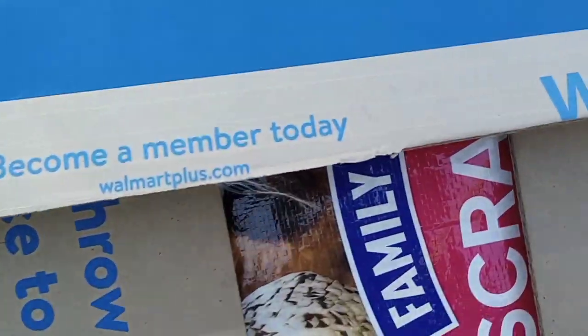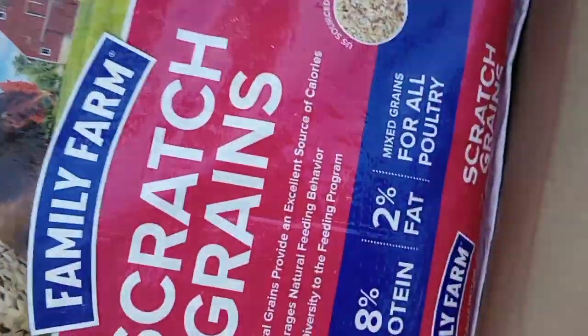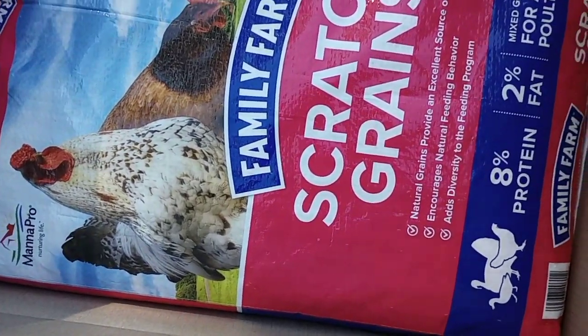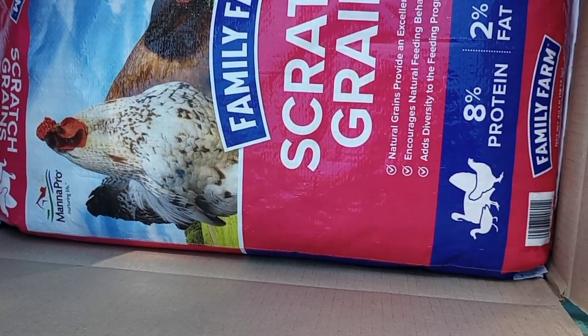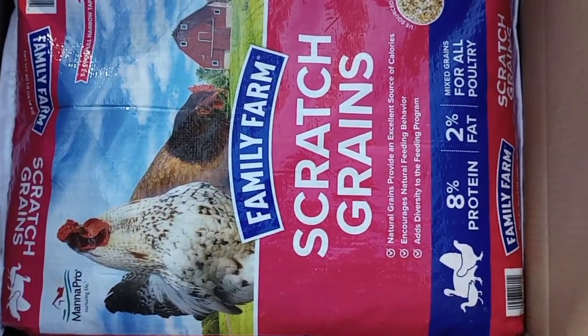Oh my gosh — another bag of scratch! Are you kidding me? Oh my goodness. I don't know who this is from. I know that Sarah sent me the other scratch, so I have absolutely no idea. I'm gonna have to ask Sarah and see if she sent this.